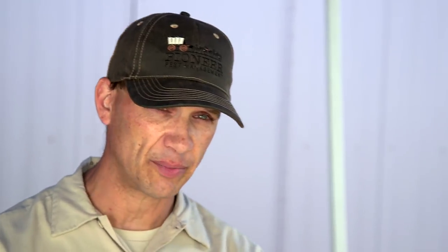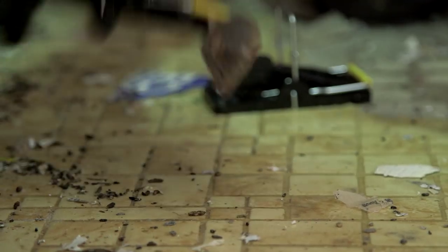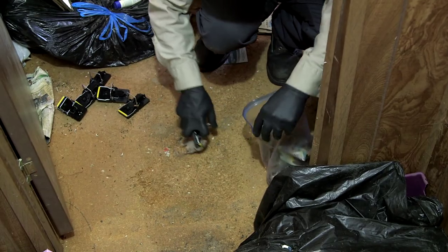We've removed all the mice and we've removed all the traps for today. I will come back this afternoon, reset all of our traps, and do another round of trapping overnight.